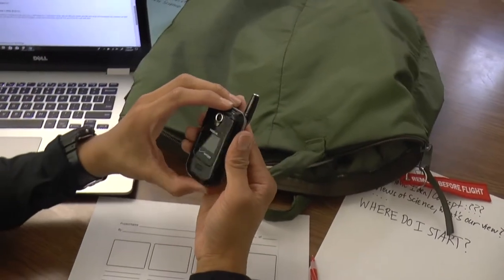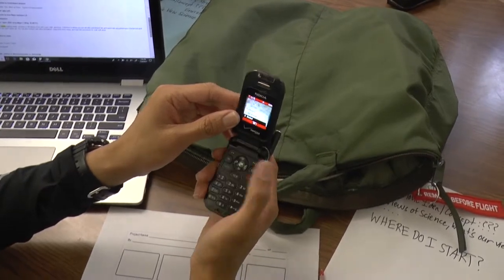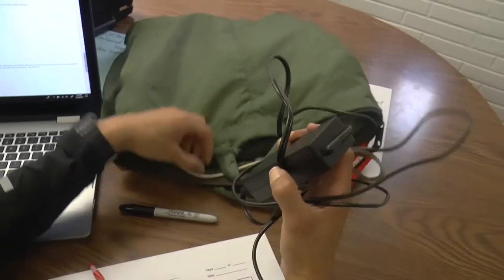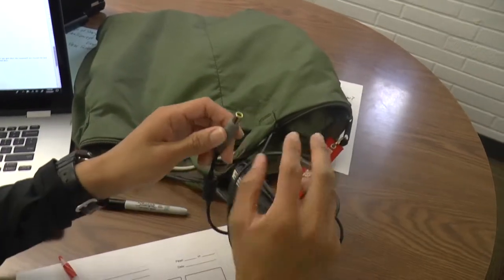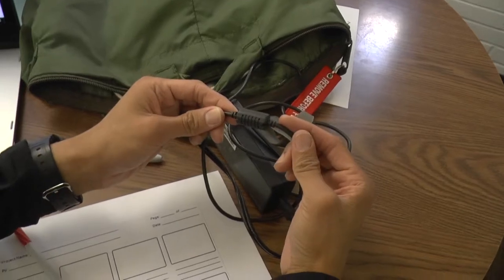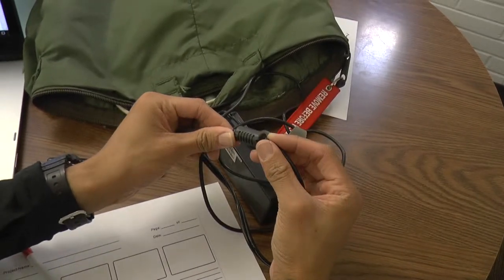2G cell phone. This thing doesn't even get service anymore cause everything now runs on 3G. Providers had to drop 2G service cause there's only so much bandwidth to go around. Speaking of RF frequencies — radio frequencies — you know this cylinder thing on your laptop charger? It actually protects electronic devices from RF interference and keeps your laptop running properly.